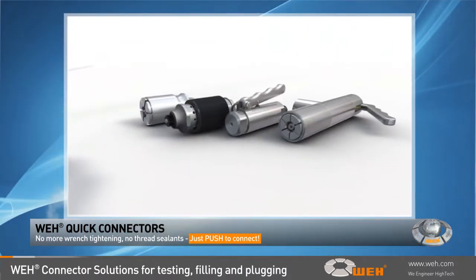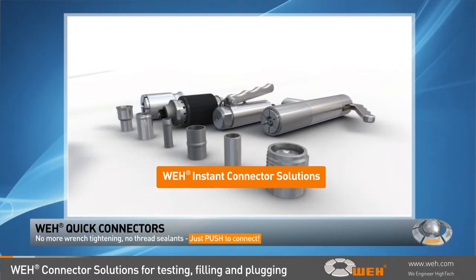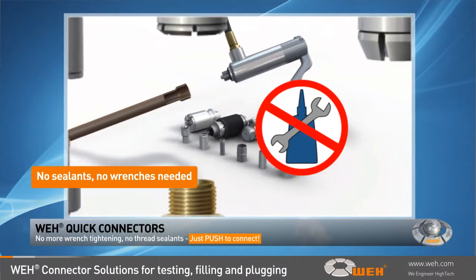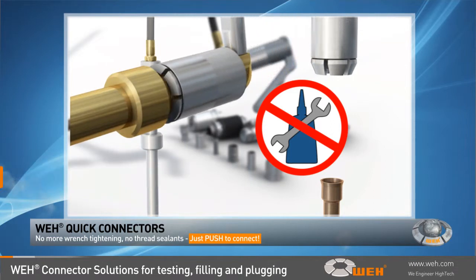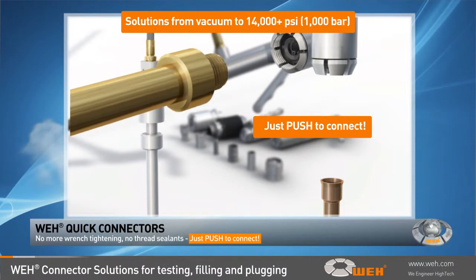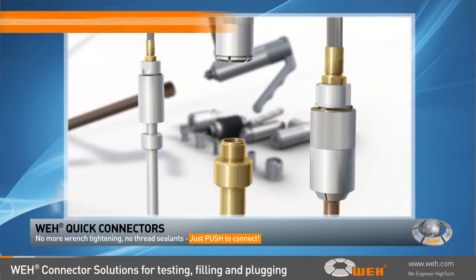The patented Whey instant connector solutions are available for testing, filling, and plugging of threads, hoses, tubes, and many other types of connection. No thread sealants or wrenches are needed. Simplified workflows and reduced operating times lead to increased productivity. Just push to connect. Whey provides standard and customer-tailored solutions from vacuum to greater than 14,000 PSI.